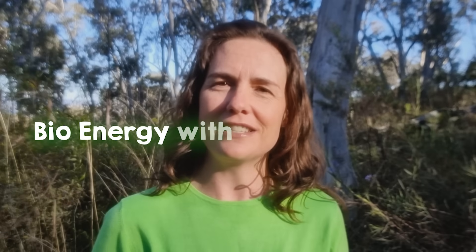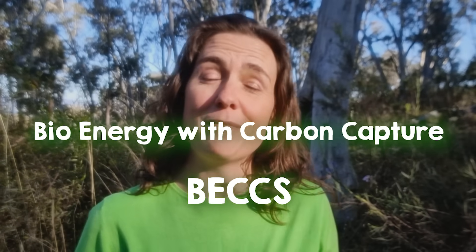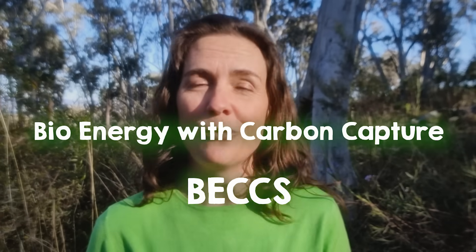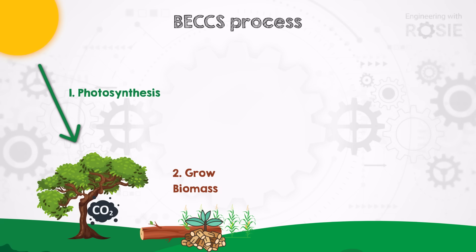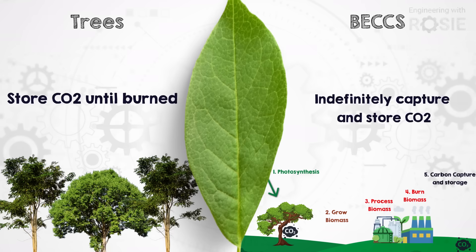It's called bioenergy with carbon capture, also known as BECCS. It's a technology thought by many to be our saviour and by many others hated with a passion. What elicits such strong reactions? In this video we'll find out how it works, where it's already been done, and what it brings to the table that nature-based solutions like tree planting just don't.